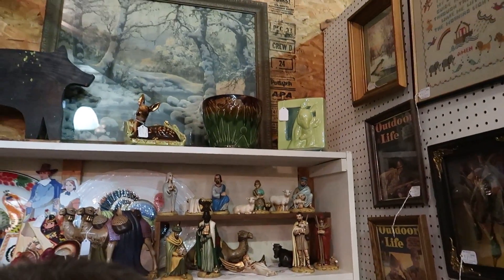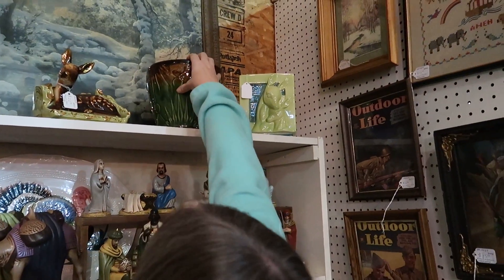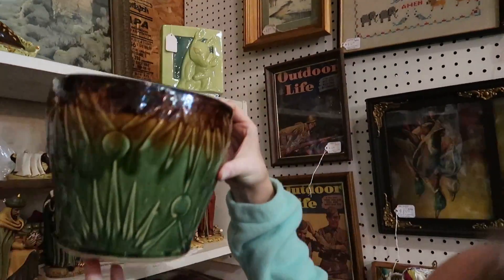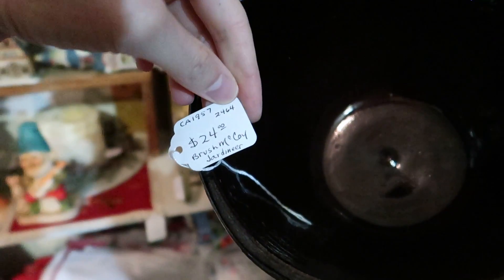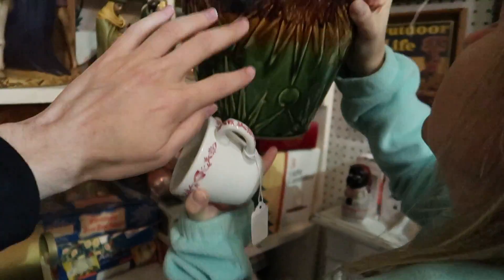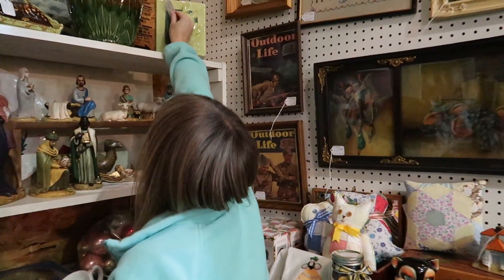Isn't that one of those planters that Jocelyn sold at one time — with the sunburst on it, the jardiniere? I thought it had a name. I can't get to the tag but — Brush McCoy jardiniere. I could have sworn it had a special name for the pattern. Oh yeah — sun and moon, I think. Pretty sure.